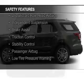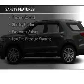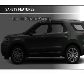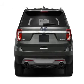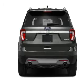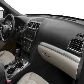A backup camera, curtain head airbags, side airbags, second and third row head airbags, independent suspension, brake assist, traction control, stability control, a passenger airbag, and low tire pressure warning.